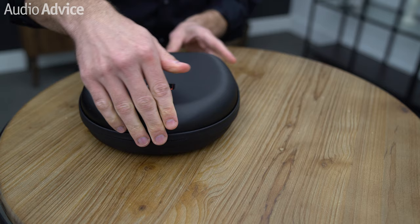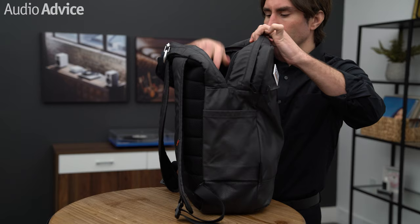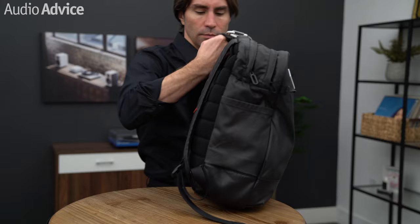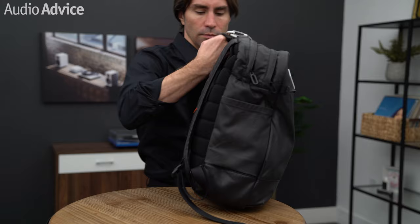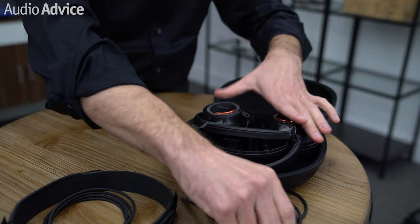Mark Levinson bundles a high-quality hardshell case that discreetly stores cables and audio airplane adapters while protecting your investment. The case slips easily into a backpack or bag and has a little more depth than most bundled cases to accommodate the number 5909's larger ear cups. We love swiveling ear cups, as this design allows headphones to lay flat on a desk and lets you stow them in the carrying case with enough room to fit the included accessories.